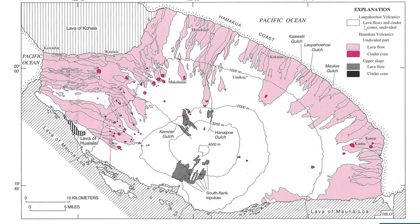The second phase, the Laupahoehoe volcanics, began about 65,000 years ago and continued until as recently as 4,000 years ago. This phase is responsible for most of the dramatic cinder cones and rugged A'a lava flows we see at the summit today.